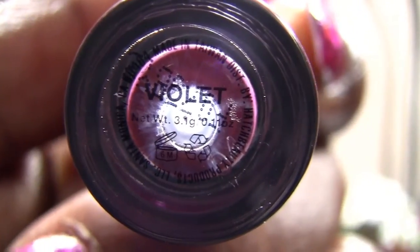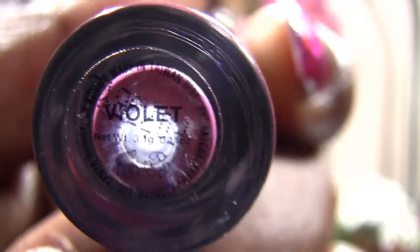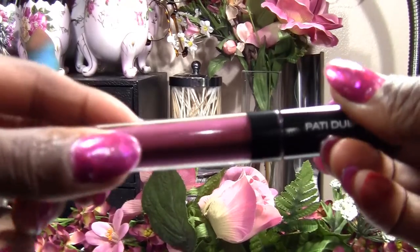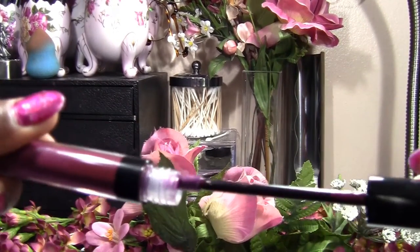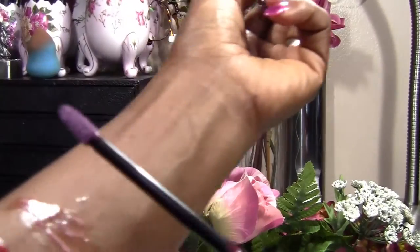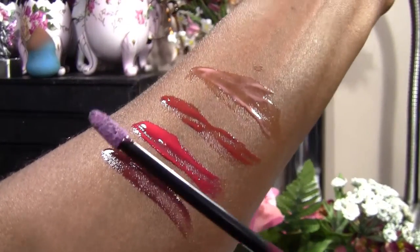And last but not least we have Violet. This is Violet. To me Violet is a deep wine color. And that's Violet.